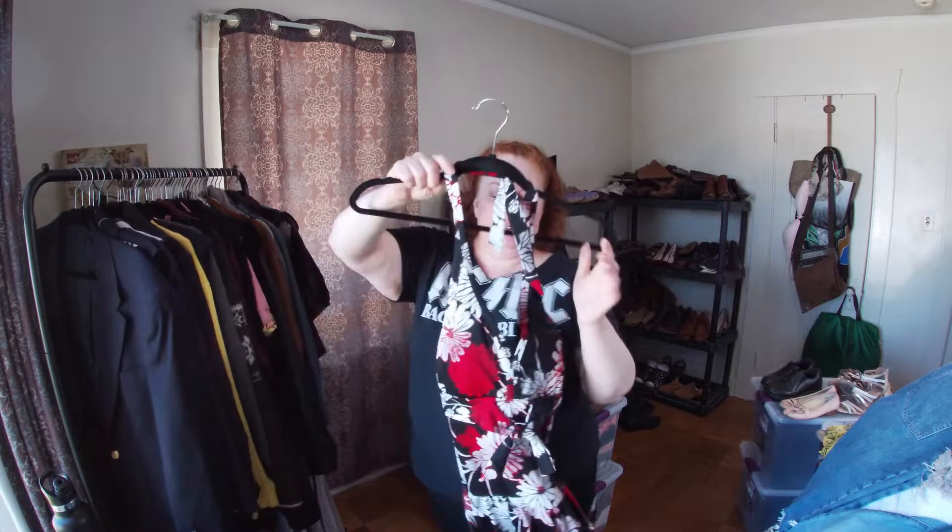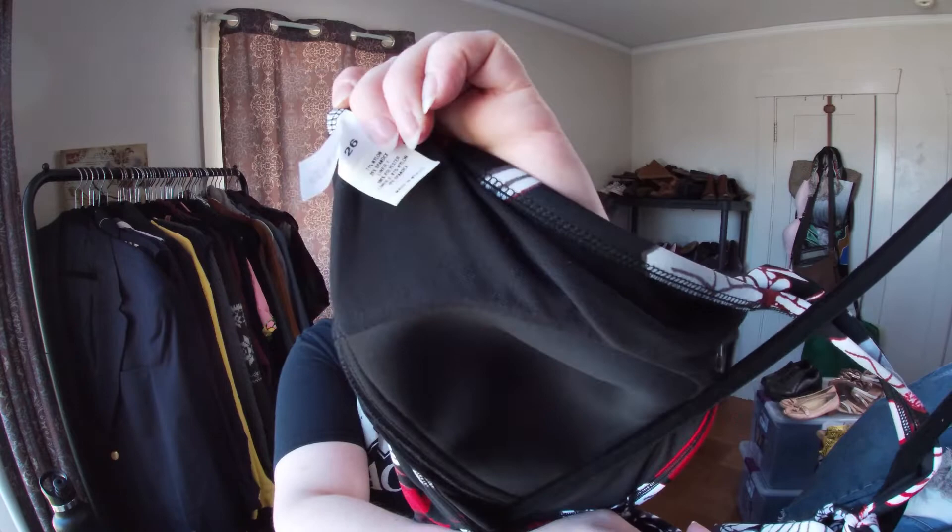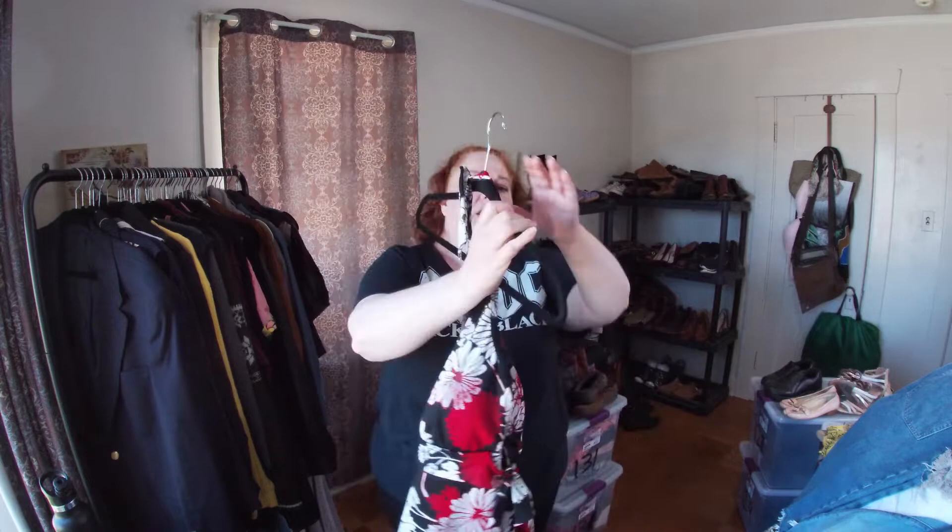This is a swim dress, size 26 from Fashion Bug. Fashion Bug was around in the 90s and early 2000s and then they all shut down. This one looks practically brand new.